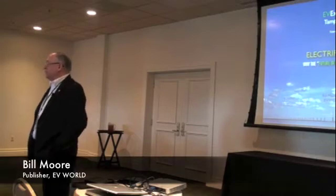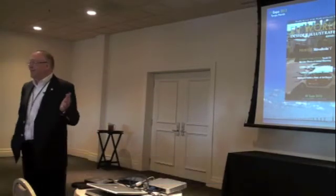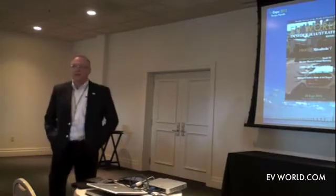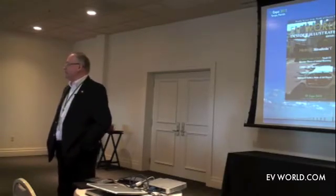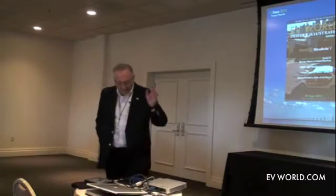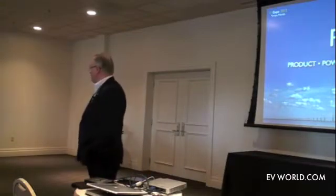We're going to be applying instant electric torque to this presentation. Number one, to get it out of the way: if you're not familiar with EV World, it's been online since 1998, one of the most widely read publications and probably one of the longest in existence devoted to electric vehicle technology. We've begun to introduce what I call an iMag version, a PDF-based full-color magazine for iPads. Today I'm going to be talking about P3: product, power, and personal issues.